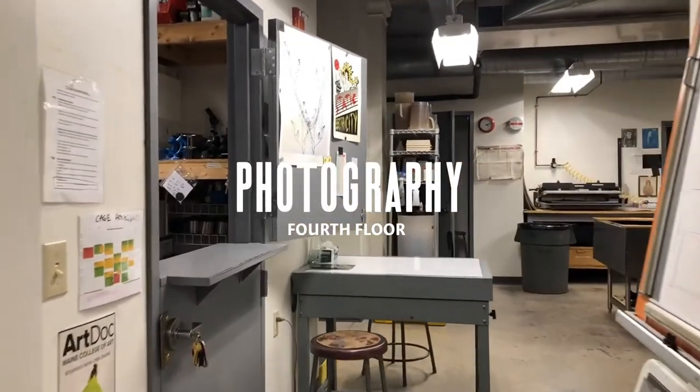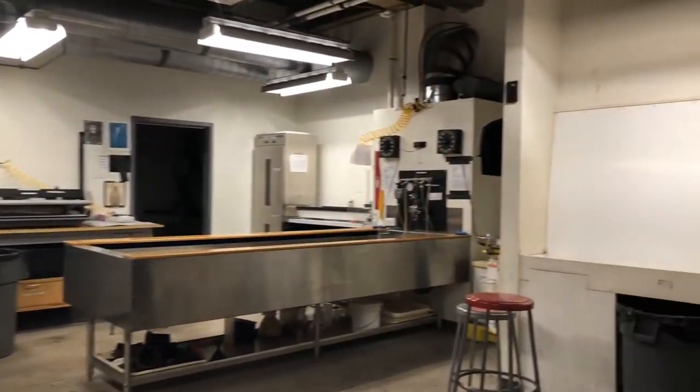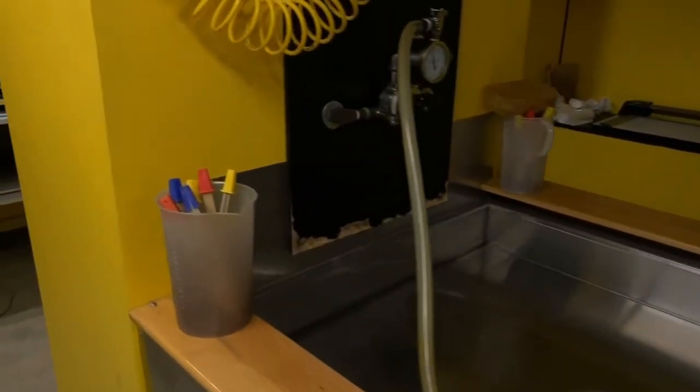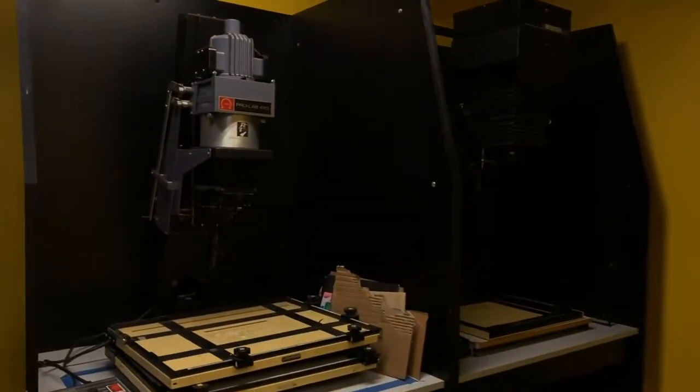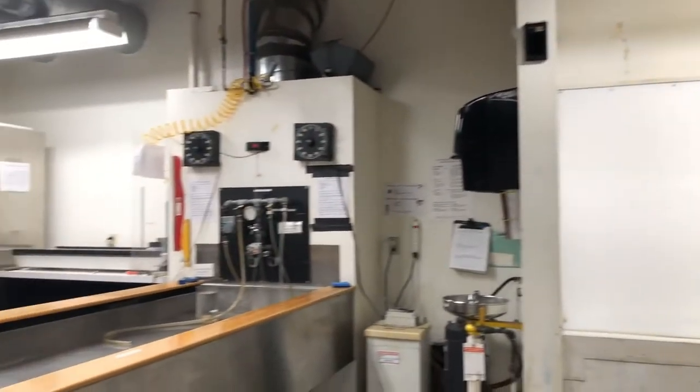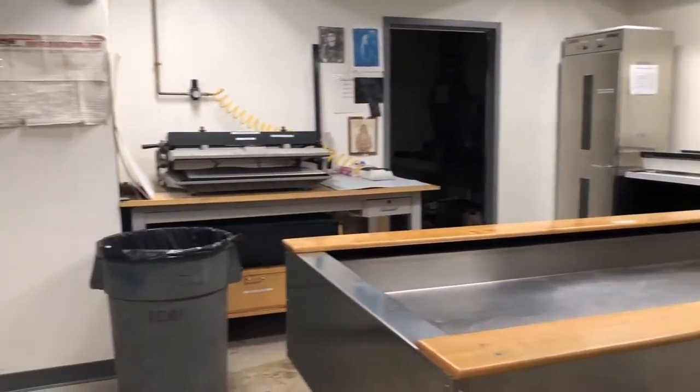We'll now be heading into the photography dark rooms, of which there are two — one for elective students and one for majors. Photo students experiment with technical and conceptual elements of traditional and contemporary processes, including 35 millimeter, medium format, large format, and digital capture. Both silver film and alternative processes are taught here. The main focus of the photography department is to hone in on the historical and contemporary relevance of photography that takes students from being a casual photographer to an artist. Students are able to borrow all kinds of camera equipment, and there's also a digital photo lab located on the lower level.